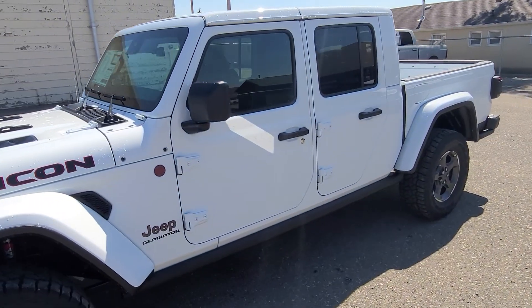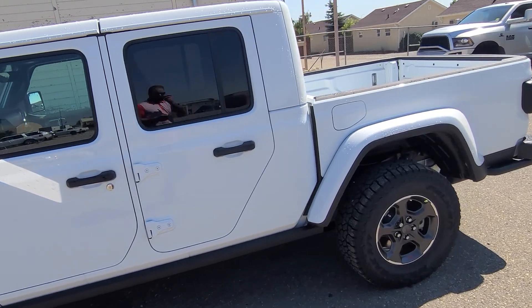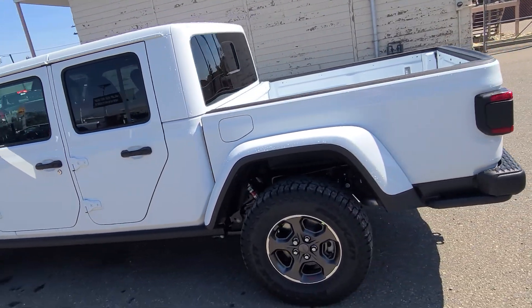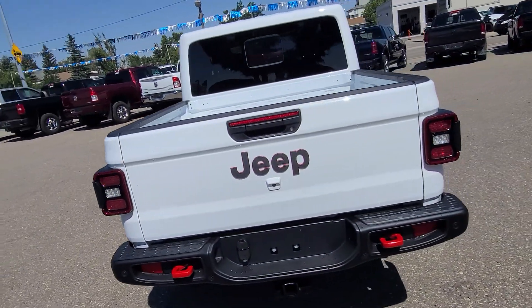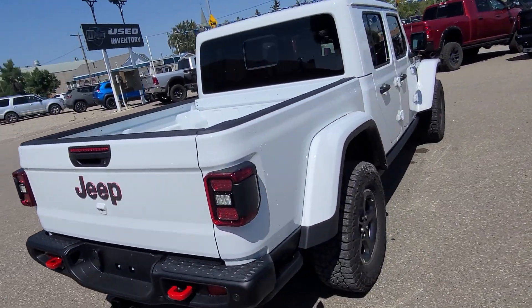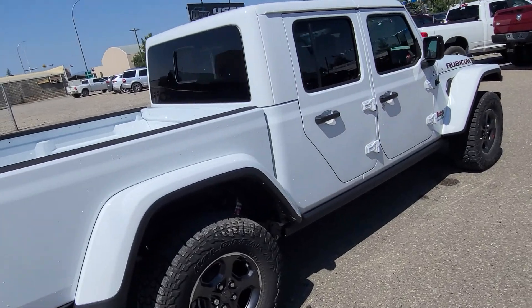Stock number one nine four nine nine, this is a 2021 Jeep Gladiator Rubicon Edition, bright white in color, black leather interior, seating for five, heated seats, heated steering wheel, and remote start.